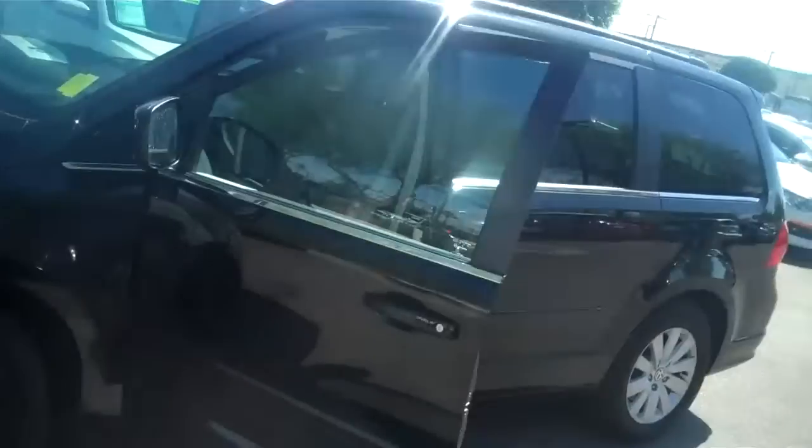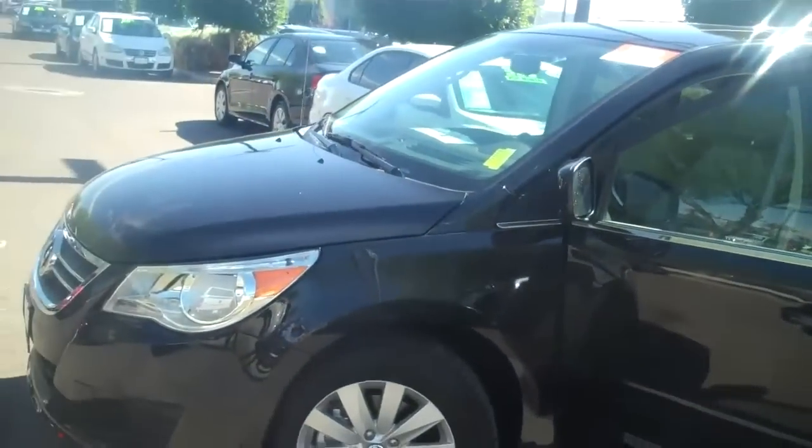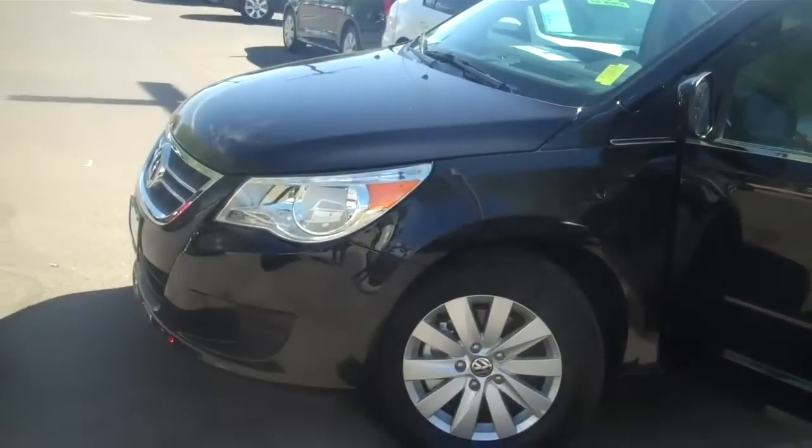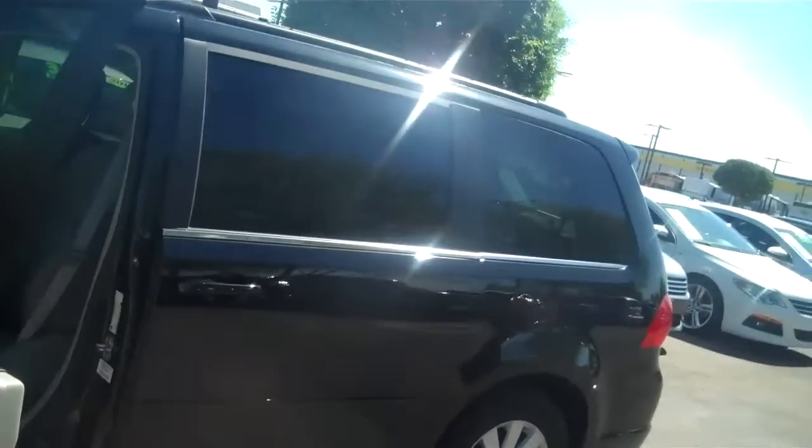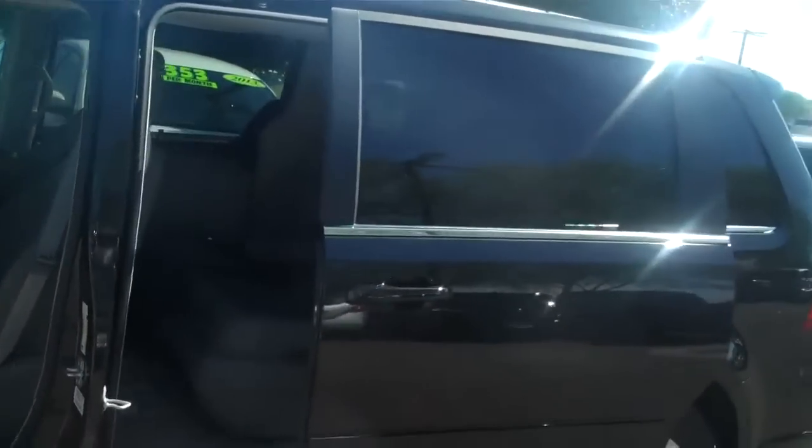Hi Ken, this is Edgar at Larry H. Miller Volkswagen out here in Avondale. Just wanted to come out and take a personal video for you of your 2012 Volkswagen Routan. It's just a beautiful choice that you made with the Routan. I wanted to come out and show you all the cool features.